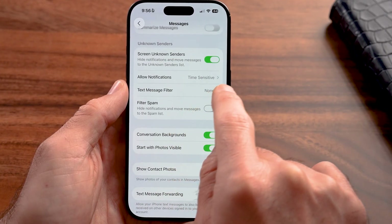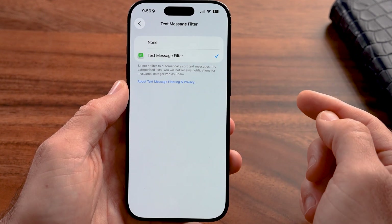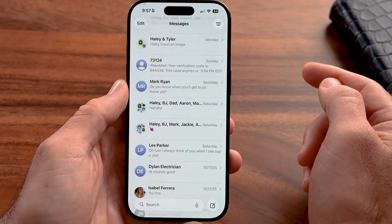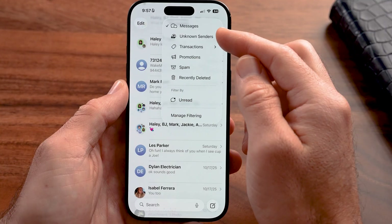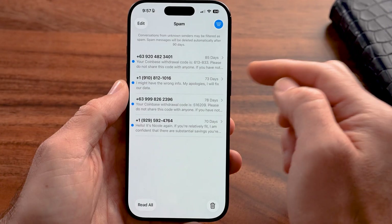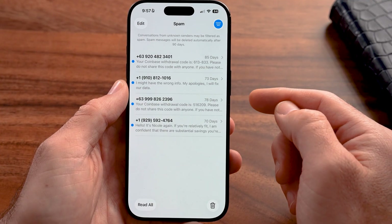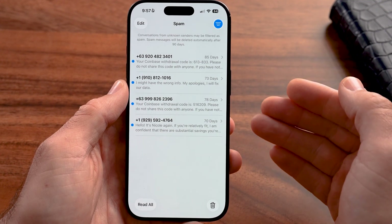Go back and tap on "Text Message Filtering," then choose a text message filter. Now open up Messages and at the very top right you'll find a little filter icon. Tap that and you can see categories: unknown senders, transactions, promotions, spam, etc. If you go to spam, you can see all of these text messages — random Coinbase withdrawal codes, for example, even though I don't have a Coinbase account. These are all spam and it just puts them in here.